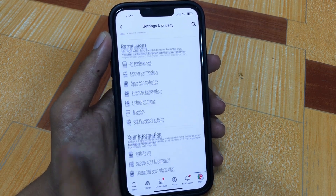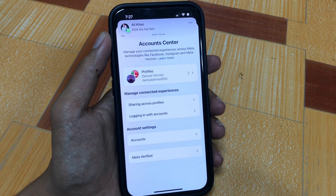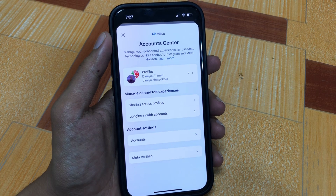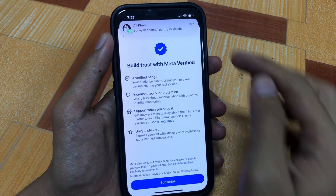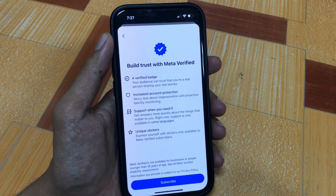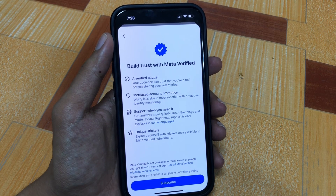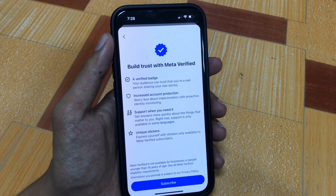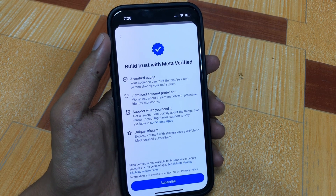Once there, you will get multiple options. Scroll down and you will see the option for Meta Account Center — simply go there. Now you will see the Meta Verified option. Press here. It says: 'Build trust with Meta Verified — a verified badge your audience can trust, showing you are a real person sharing your real story, increased account protection, support when you need it, and unique stickers when you subscribe.'